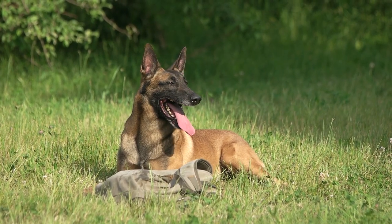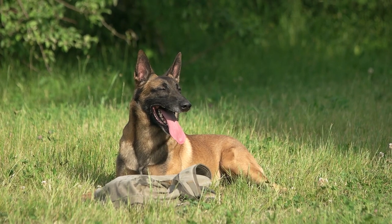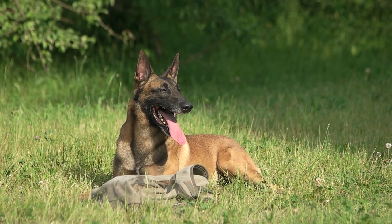So there you go — these are the top 10 most important things you must know before bringing a Belgian Malinois home. For more videos like this, subscribe to our channel, and I'll see you in the next one.